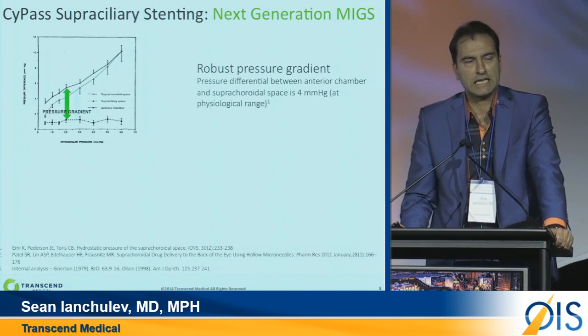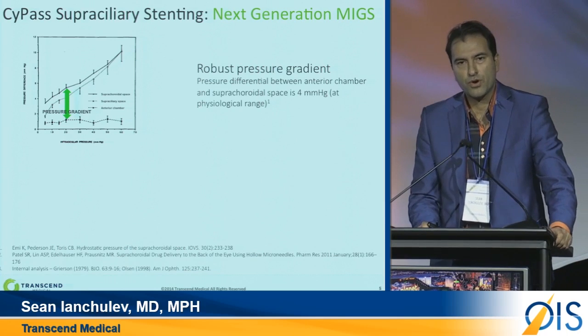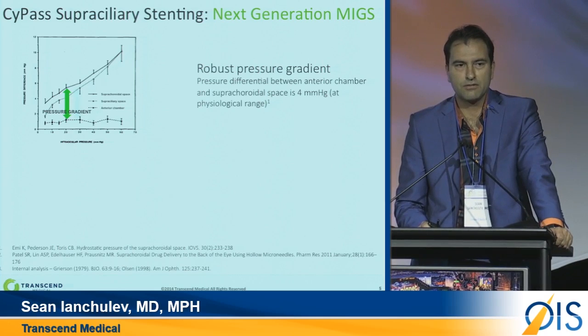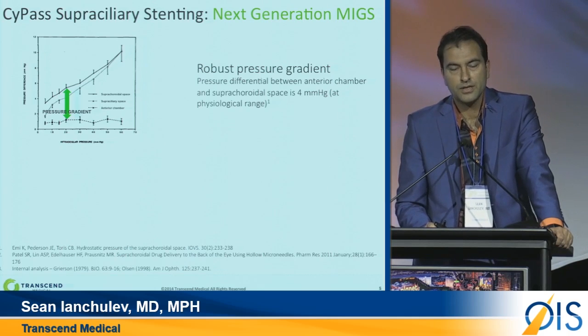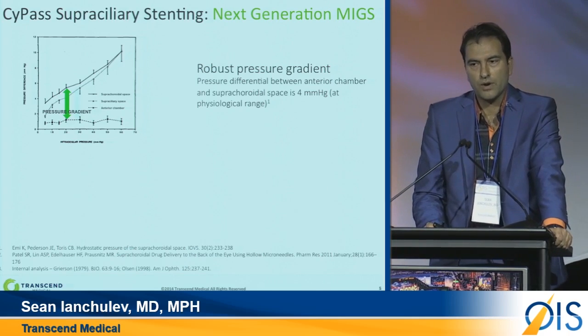Why are we so excited at the company about supracoroidal outflow? There has been a lot of experience and many studies that have validated the therapeutic potential of the supracoroidal space. The supracoroidal space is unique because it has an oncotic sink — an oncotic gradient that absorbs fluid. We've appreciated that in both our preclinical and clinical studies. In fact, the evidence shows there is almost a 4 mmHg gradient, which drives aqueous flowing from the anterior chamber to the supracoroidal space without the need to create an opening in the sclera.